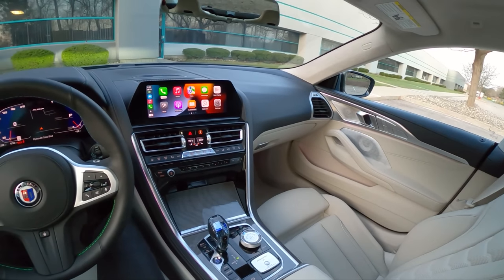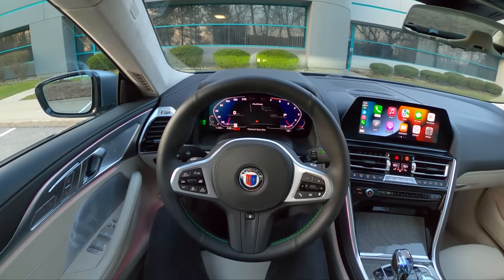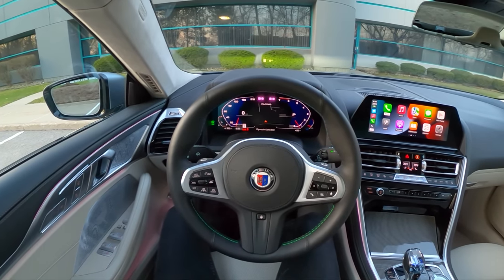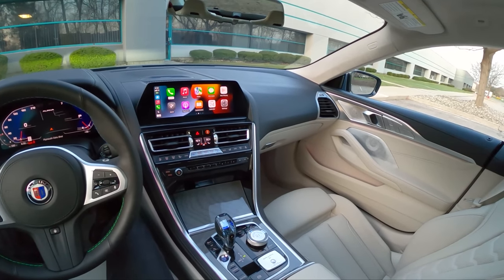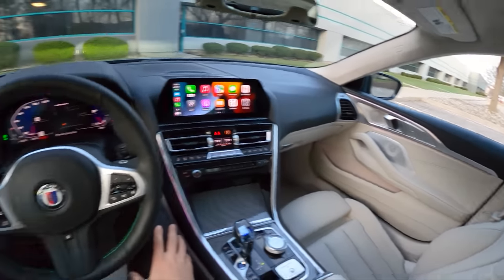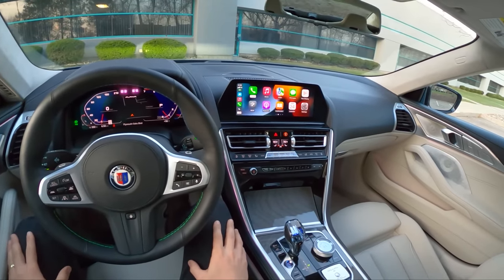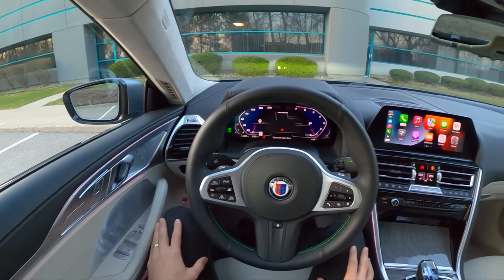This is kind of based on the 850i — the same 4.4 liter bi-turbo V8 — but it's about as fast and as expensive as an M8. I think I quite like this a little bit more than the M8. It's a little bit more comfortable, a little bit more special feeling and looking inside and out. So let's walk you around this Alpina B8 Grand Coupe today.